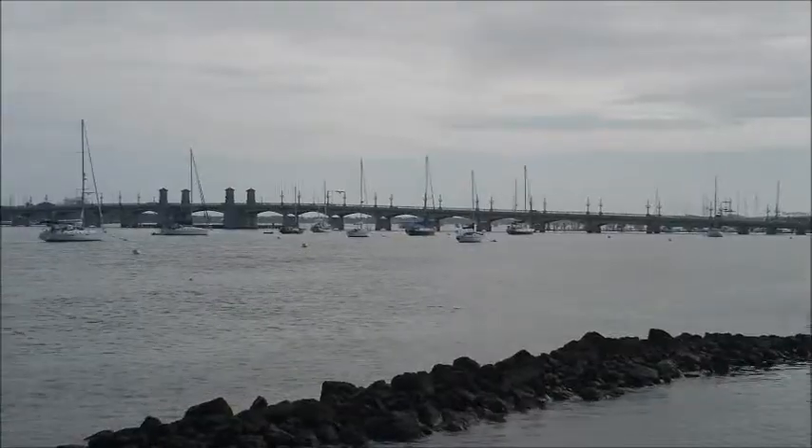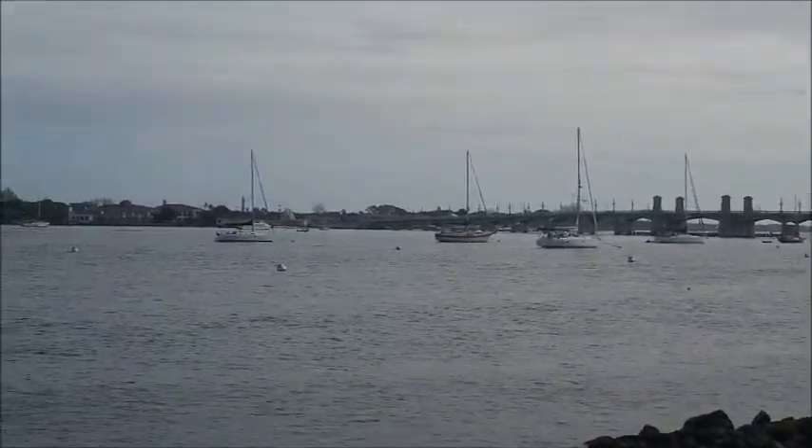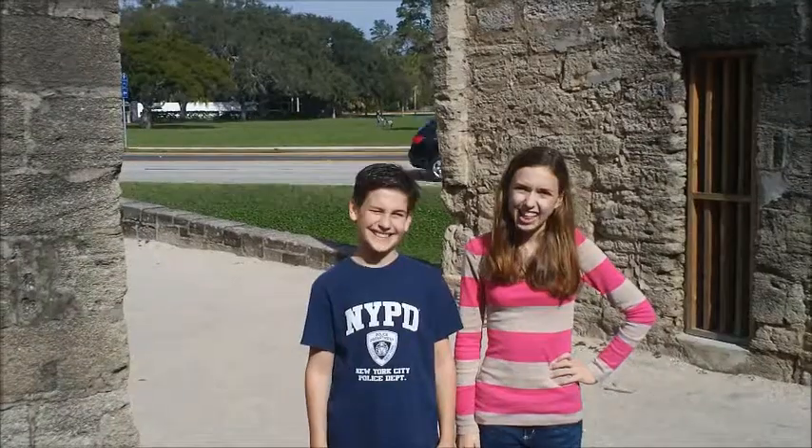We're here in St. Augustine, Florida. These are the gates of Old St. Augustine.